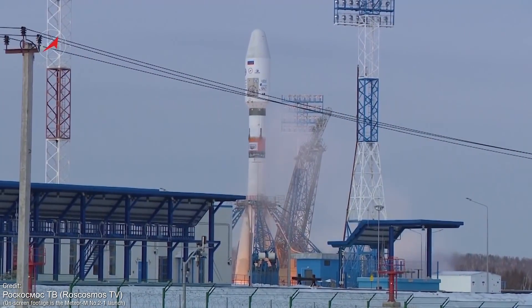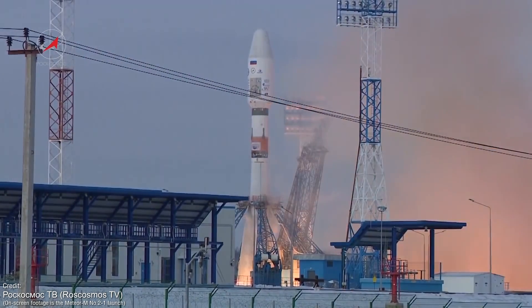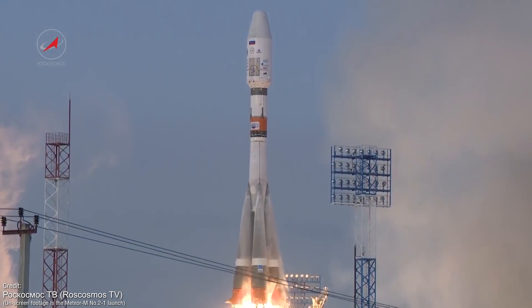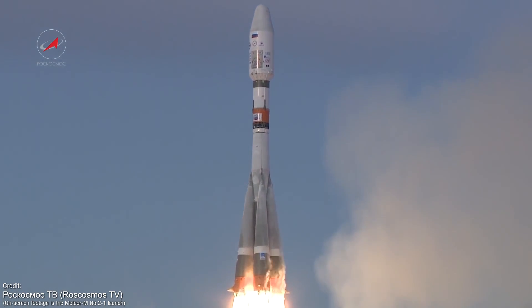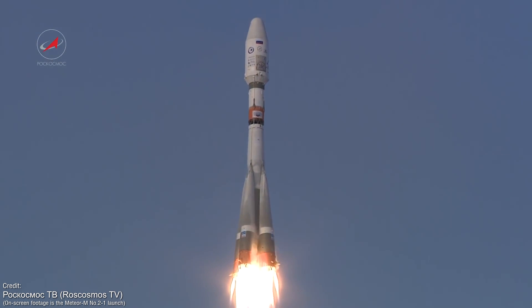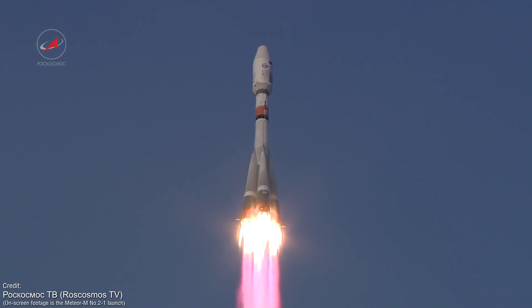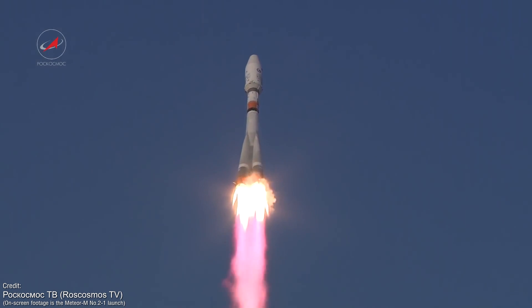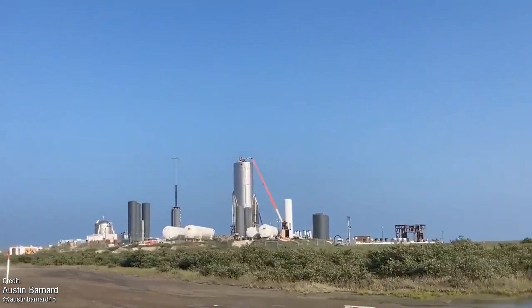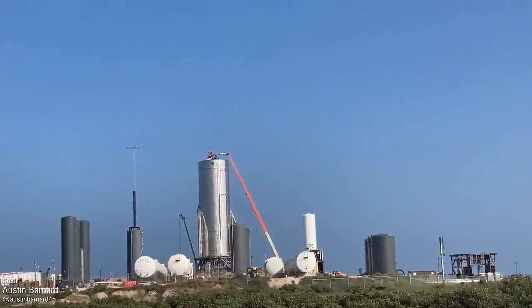Our final launch from last week was the Soyuz GLONASS-K mission, which launched on October 25th from the Plesetsk Cosmodrome in Russia. We've already talked about this launch prospectively a few times on Space This Week, owing to this mission's delays from August and earlier this month, but it's nice to see the mighty Soyuz finally take flight. The GLONASS-K satellites are spacecraft that will serve Russia's GLONASS positioning and timing network. And now it's time to head on over to Boca Chica to take a look at how SpaceX's Starship development is going.